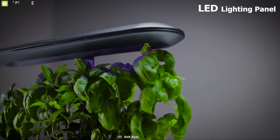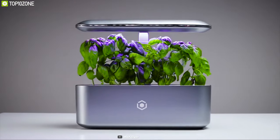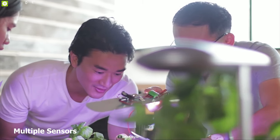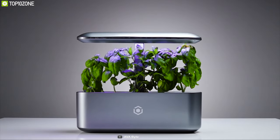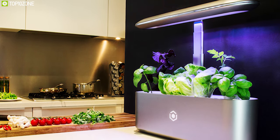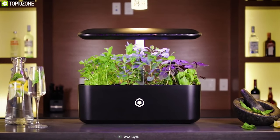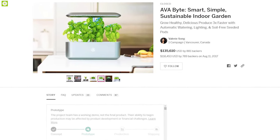Thanks to its plant-optimized LED lighting panel, the Alfabite ensures optimal lighting conditions for your plants all year round and shuts off automatically when natural light is available. Equipped with multiple sensors, it can monitor humidity, temperature, ambient light, and water level automatically. If you are on the market for a feature-packed indoor garden system, the Alfabite indoor garden is the right choice, and you can back them up on their crowdfunding campaign on Indiegogo.